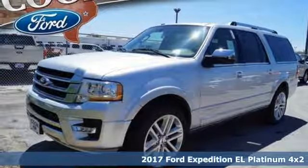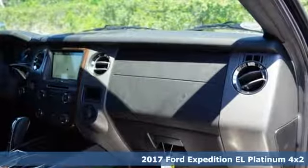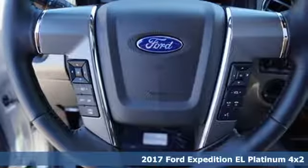Here's a 2017 Ford Expedition. Ford has engineered a spacious and powerful full-size SUV that gives you a peaceful ride.